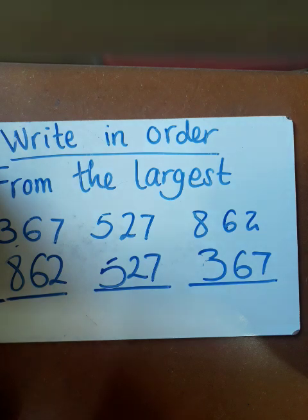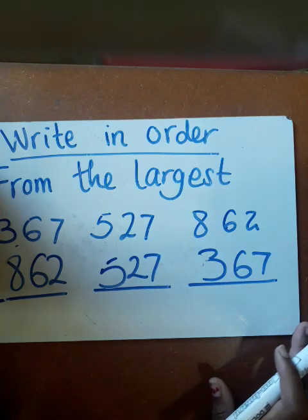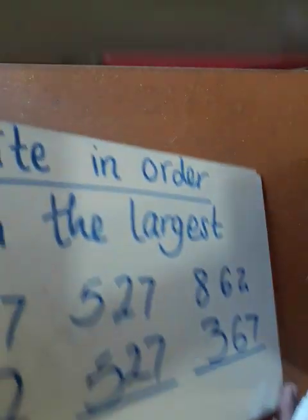And lastly, 367. Then you are done — putting numbers in order according to the instruction which says write in order.